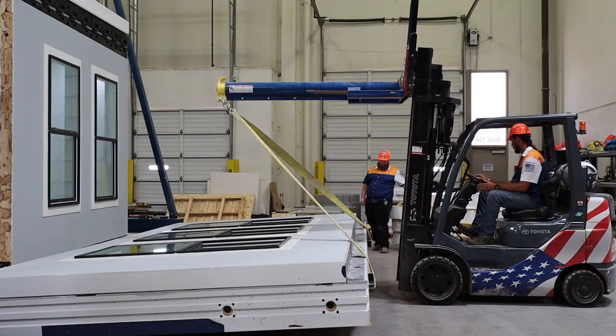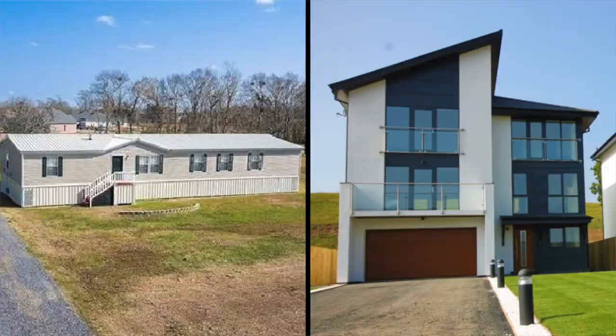Even though the home comes together in sections and all the building materials arrive at one time, that doesn't mean the quality is going to be any less than a traditional built home. Most people think it's going to be like the two sections of a manufactured home, but a modular home is not a manufactured home. Make sure you get that clear if anybody's trying to explain that to you.